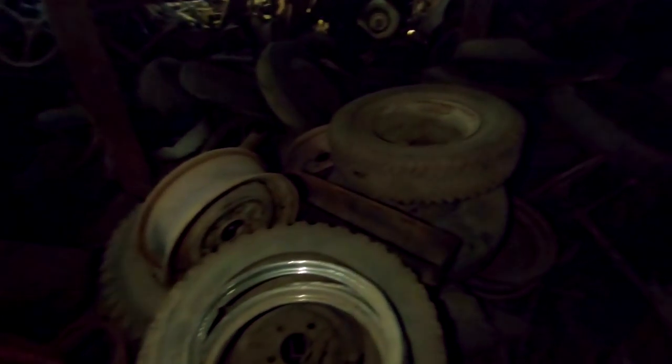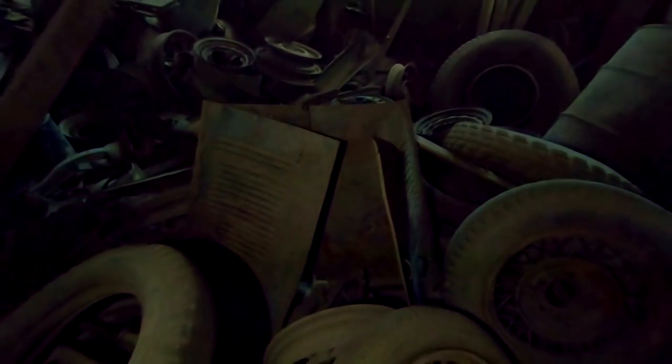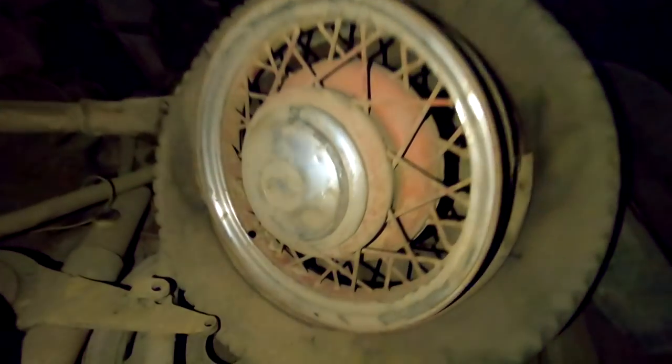I'm going to get a flashlight on here for everyone. You have more old tires, wooden spoke rims, wire wheels. There's a hood for a Model T or Model A, I believe. Hubcaps for an old Chevy, steering columns. Places like this do not exist anymore. The old axles.